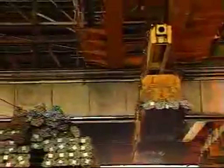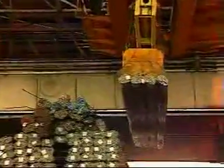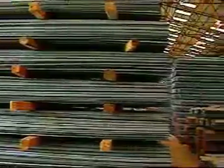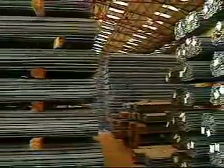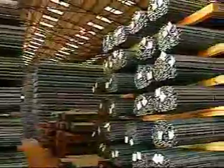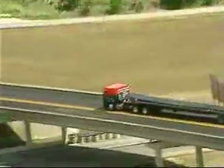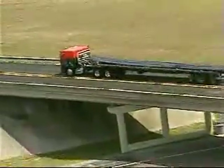The back shear cuts bars to customer-requested lengths. Automated bundling systems prepare products for movement by overhead crane to storage areas, or directly to customer trucks or rail cars. Bar products are stored in well-identified storage bays. The recycling process comes full circle — what was once an automobile is being shipped to job sites in the form of rebar for new highways or structures.